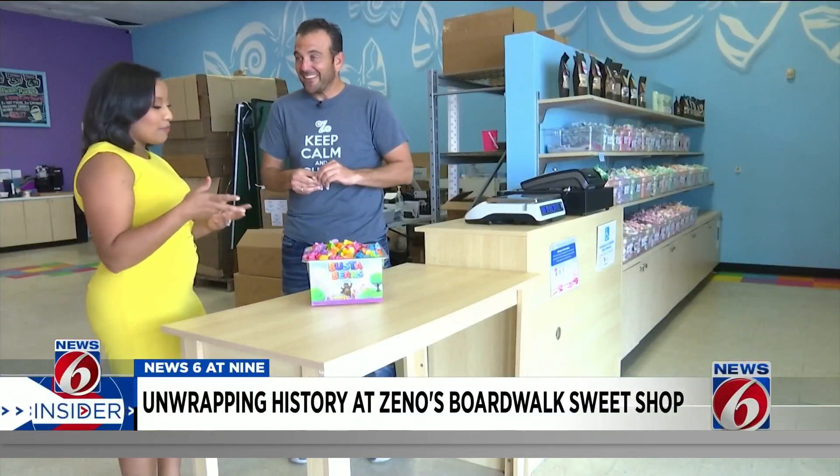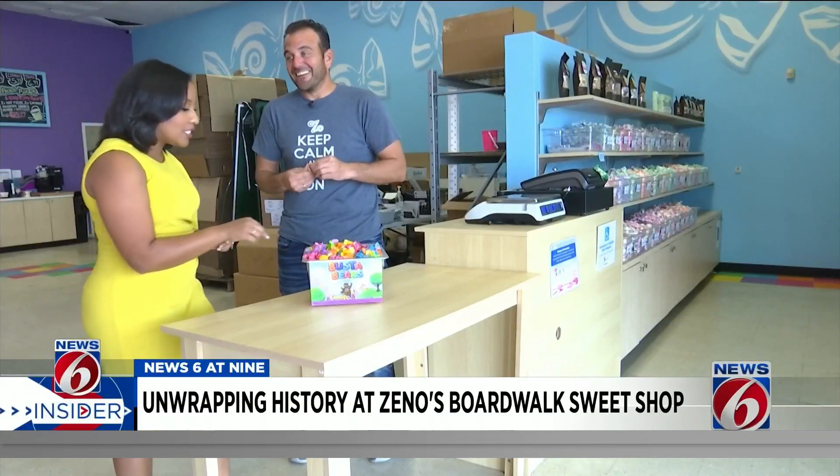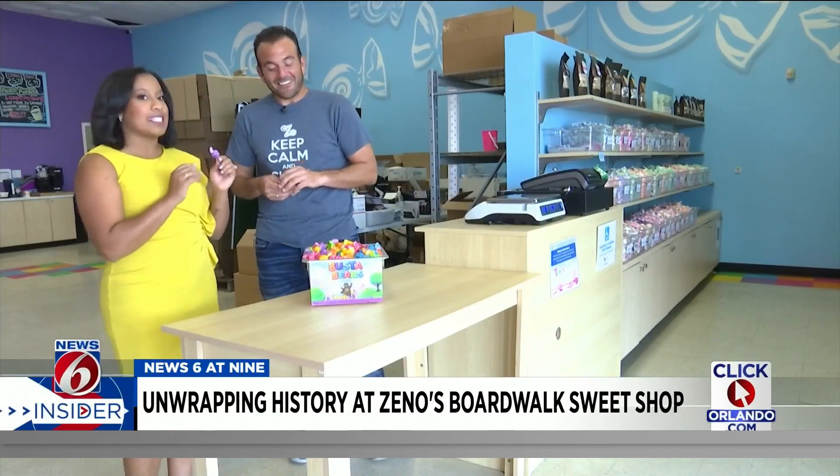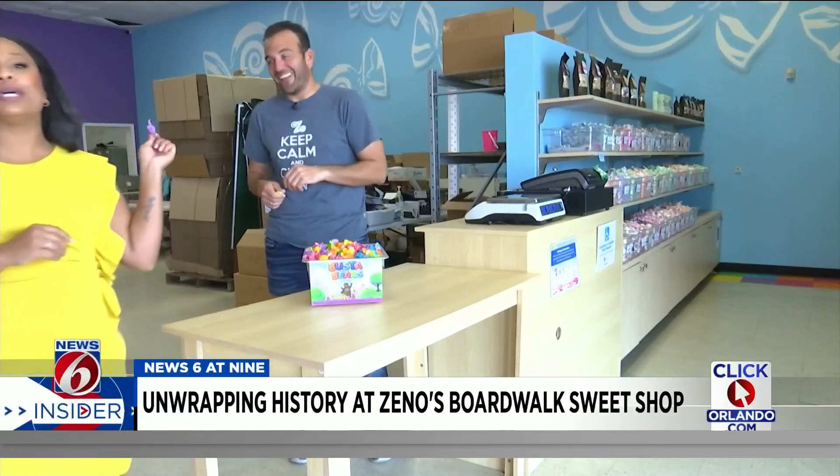Since I'm reporting on this story, I might have to take one to test — of course. But no one else at News 6 is getting any. All right, I lied — I did bring some for everyone. Zeno's has several stores across the country, but you can also order taffy and other confections from their website. Details will be posted on ClickOrlando.com/insider.